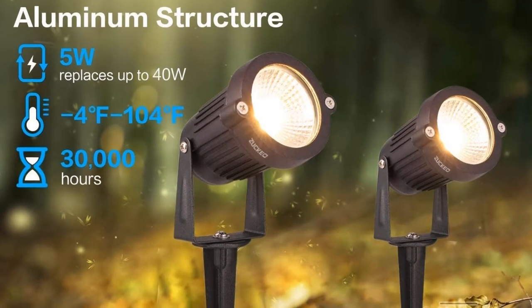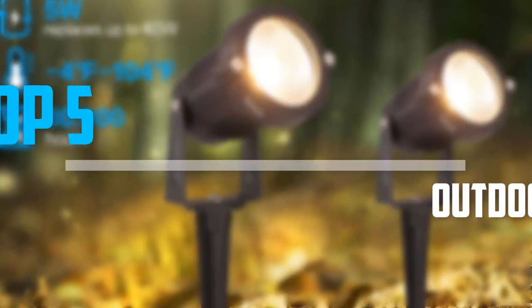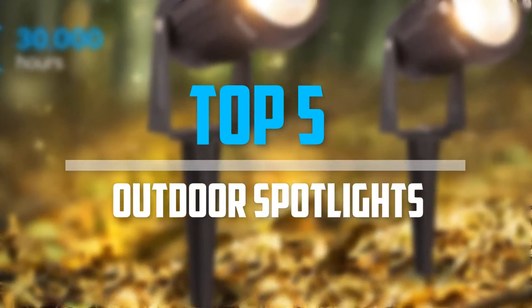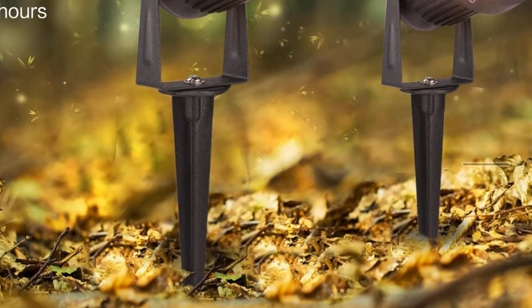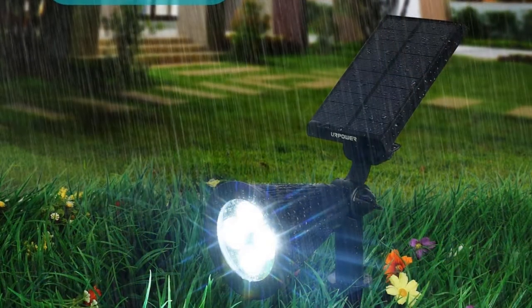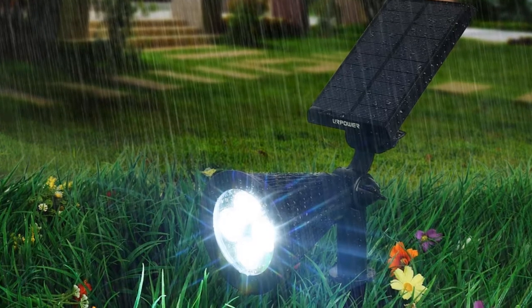Are you looking for the best outdoor spotlights in your budget? In today's video we break down the top 5 best outdoor spotlights that are available on the market. I made this list based on my personal opinion and I try to list them based on their price, quality, durability, and more. To see more information about these products you can check out the description below.